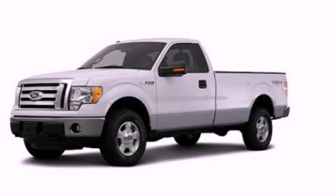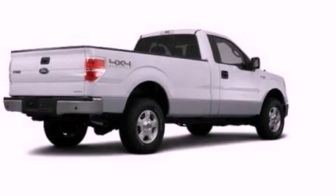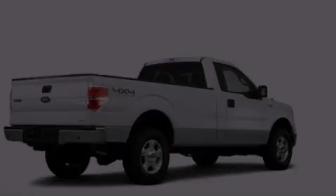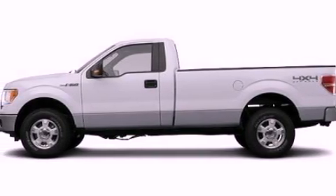This is a brand new 2012 Ford F-150, made for the job site, the trail, and the town. It has a 5.0 liter, 8-cylinder engine and an automatic transmission.